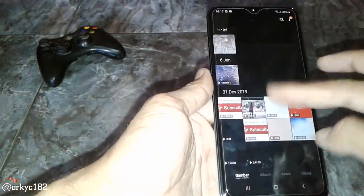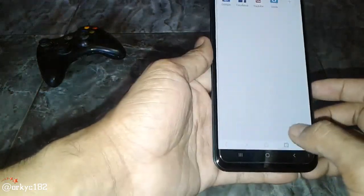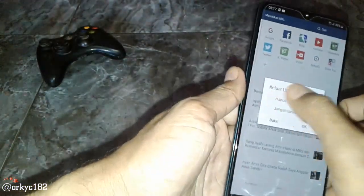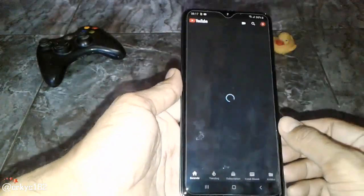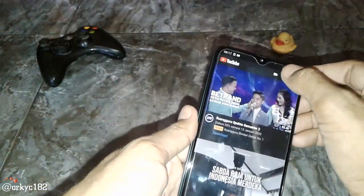Lalu ada gallery, ini untuk melihat-lihat file foto. Terus ada UC Mini, ini untuk mendownload sesuatu. Kalau download pakai ini lebih cepat dan ringkas, simple banget. Terus ada YouTube. Tampilan YouTube-nya udah hitam, jadi menghemat baterai seperti itu.